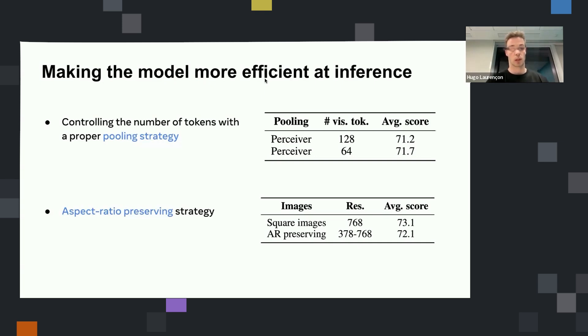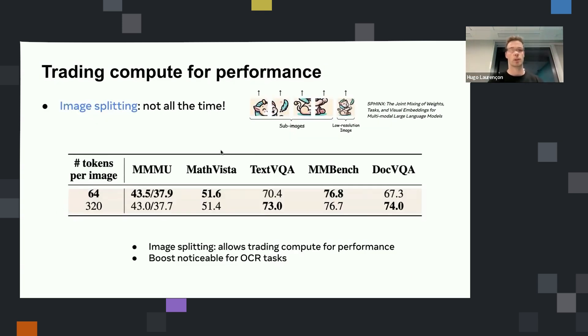We also tried to preserve the aspect ratio of images so that we don't resize all images to squares, as was mostly done before. We keep the aspect and pass the patches directly to the model. When you have a lower resolution image, you spend less compute at inference than if you had to scale it to a square. There is also this technique called image splitting, which is now very popular — essentially you try to spend more compute at inference on an image. If you have an image with higher resolution, you split it into several sub-images and encode each with the vision encoder, then pass the whole sequence as input to the language model, resulting in many more visual tokens.